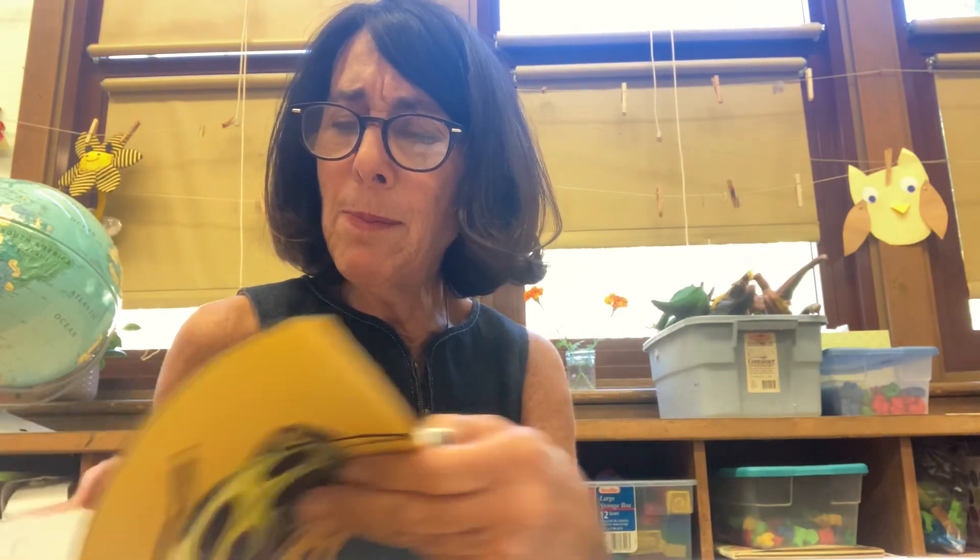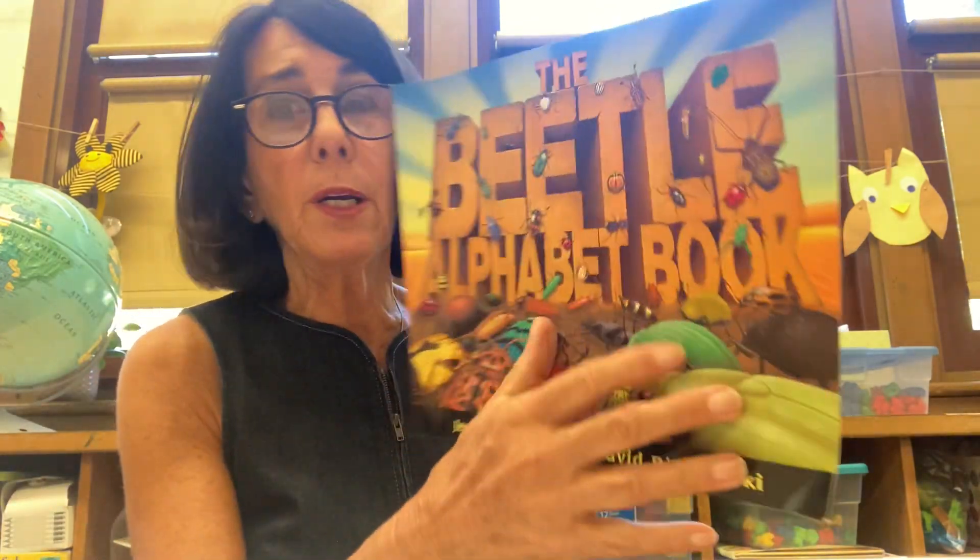So if I keep turning the pages, what do you think I'm going to find? We've already figured out this is a book about beetles, and every page has a letter of the alphabet and a type of beetle that starts with that letter. I wouldn't want to skip pages because there's so much to learn in here, which is why readers read from cover to cover. It's also good to look at the cover to figure out what a book is going to be about — though I wasn't always right. I thought it was just a bug book!